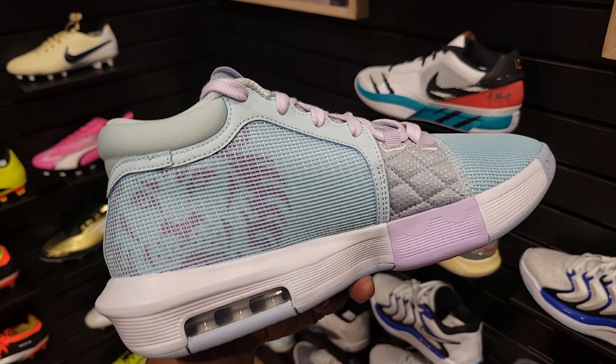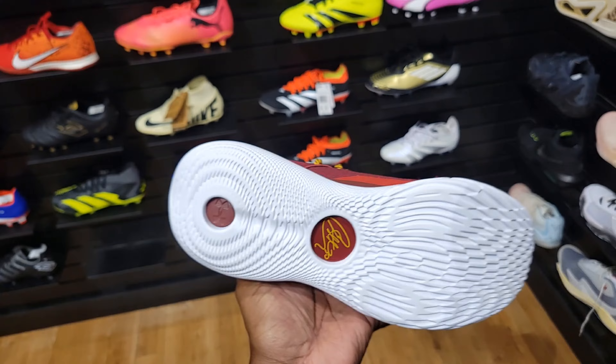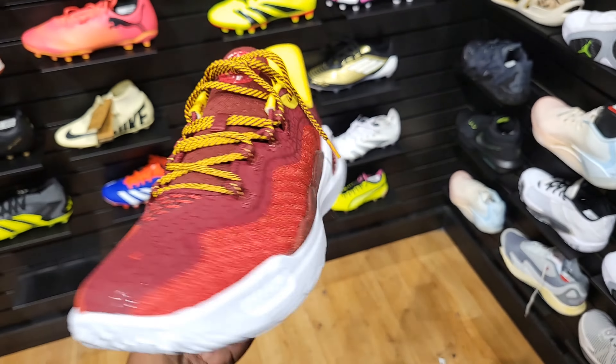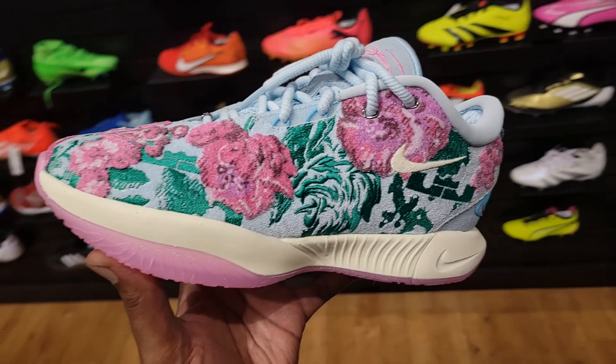JD Sports got these for $125 right now. LeBron Witness 8 Easter on sale for $70 — definitely a clean colorway. Not sure what the Curry 11s did, but a lot of them are on sale and have been on sale for a minute. These are marked down at $80, normally $160.